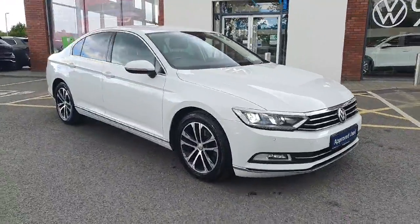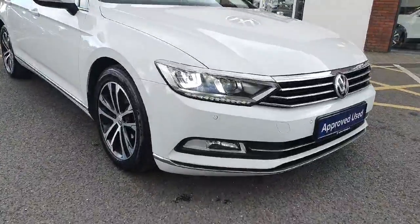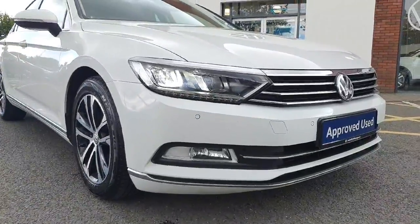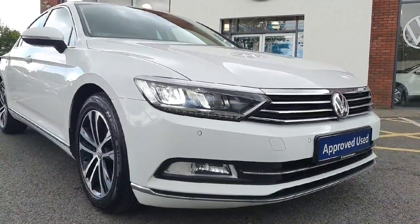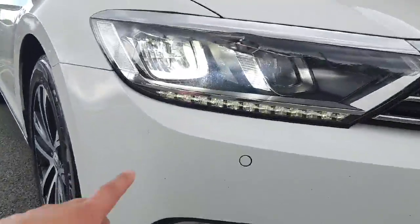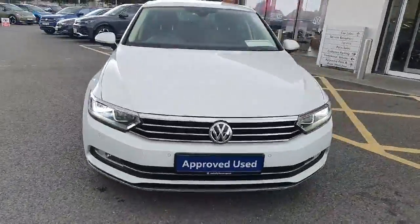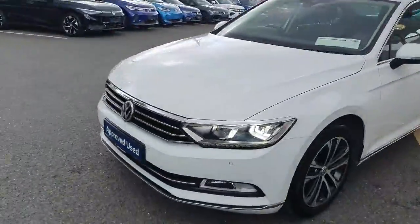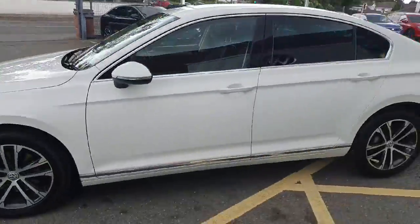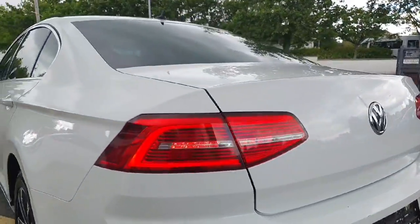We have our 16 inch alloy wheels which look absolutely lovely. Here in the front we have our LED headlamps, auto daytime running lights, fogs, and we have sweeping — these are individually lit LED sweeping lights which are absolutely beautiful. In the rear end as well, LED sweeping tail lights.